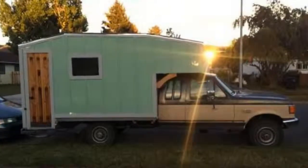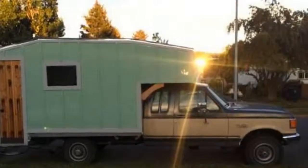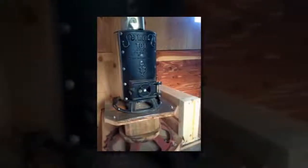This tiny house on a truck for sale is built on the back of a 1991 F250 7.3L diesel truck with a custom flatbed frame for $4,200. If you're looking to explore the world in a custom-built motorhome, this might be the right one for you.